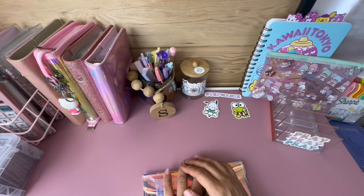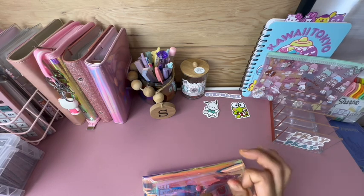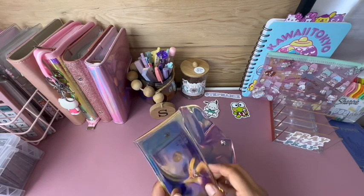Hi ladies, welcome to my channel, or welcome if you're new. Today we have a savings challenge video — we're going to do a little mini cash stuffing. Let's get started.